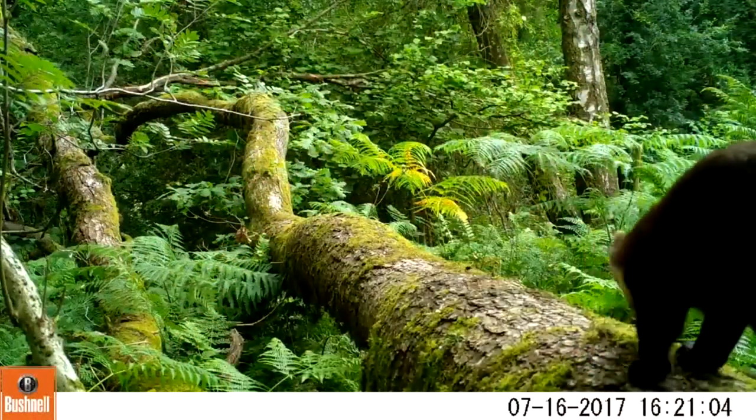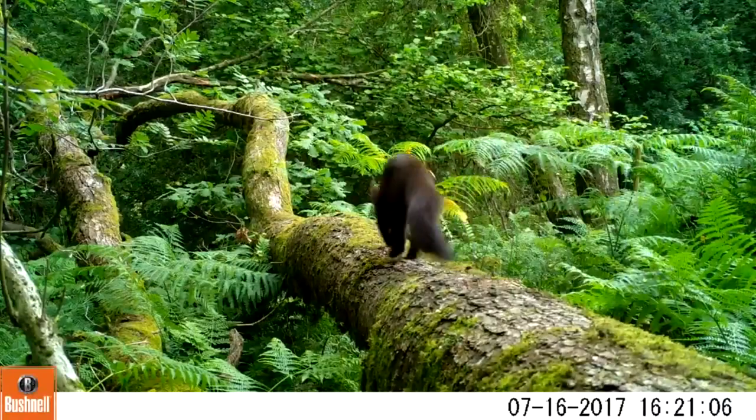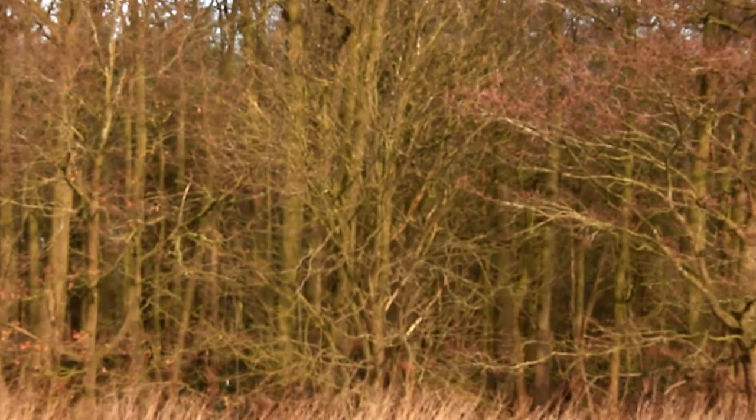It's also worth bearing in mind that if you're walking in the woods in this area, there's a very good chance that you might come across a creature that you've never encountered before.